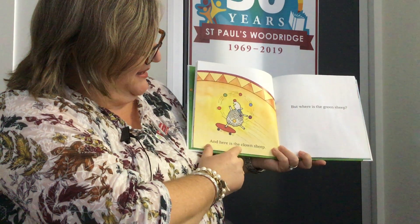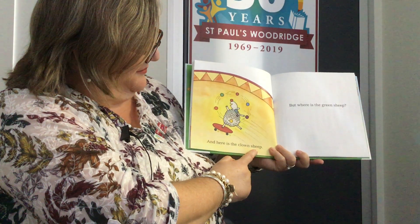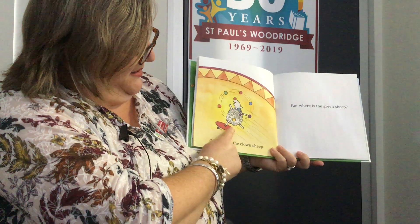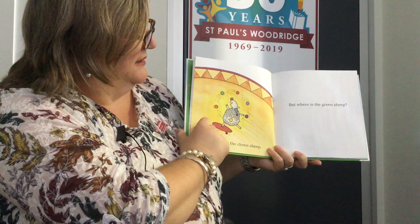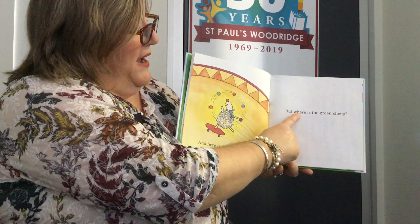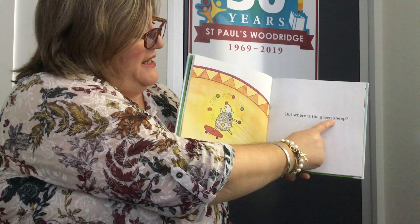And here is the clown sheep. He's very clever — he's on a skateboard and juggling lots of coloured balls. But where is the green sheep?